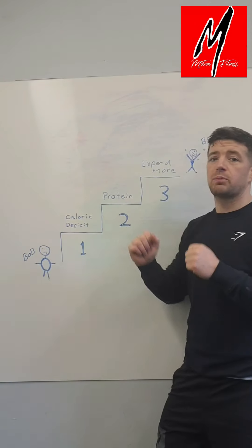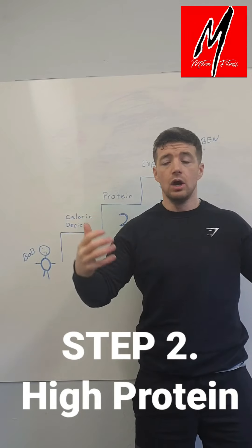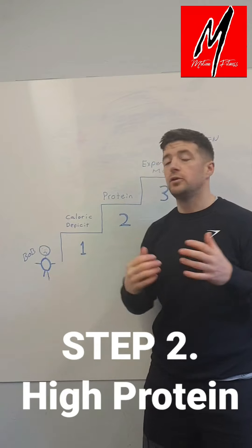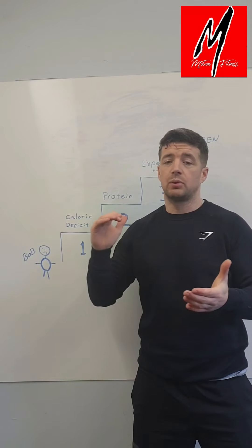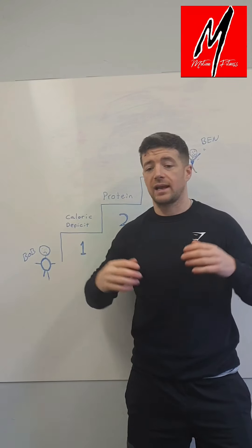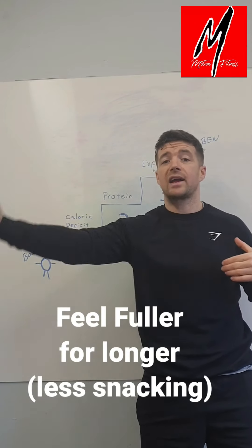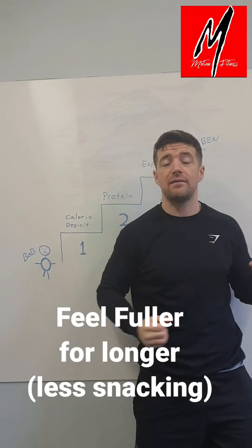Step number two is protein intake. Read the packages and use an app like MyFitnessPal to check how much protein is in the food you're eating. Protein will take care of a lot of issues — it will help you feel fuller for longer, so there's less chance of you snacking on higher calorie foods, which will keep you in that calorie deficit.